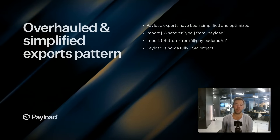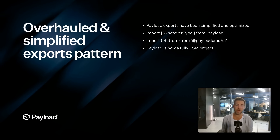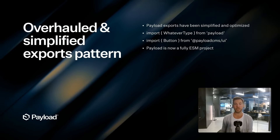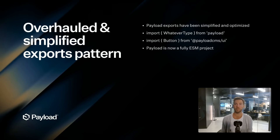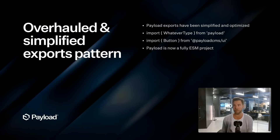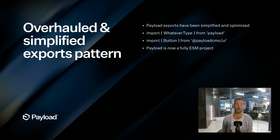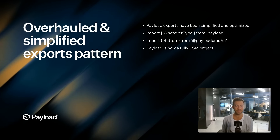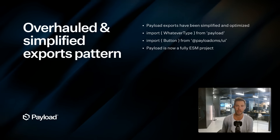We've significantly overhauled and simplified the way that Payload exports anything it does. If you want to import a utility or a type from Payload, chances are it's just: import whatever from 'payload'. If you want to import a Payload component to reuse in your UI, it's: import button from 'payload/ui' — flat and simple. We've also completely converted to ESM, which was a lot of fun, and we're trying to push Node forward a little bit.